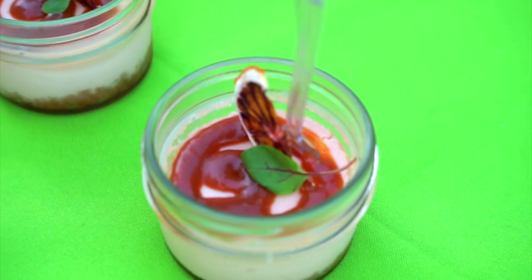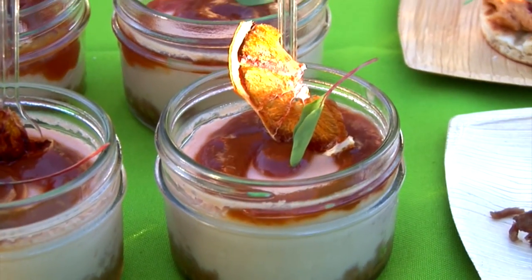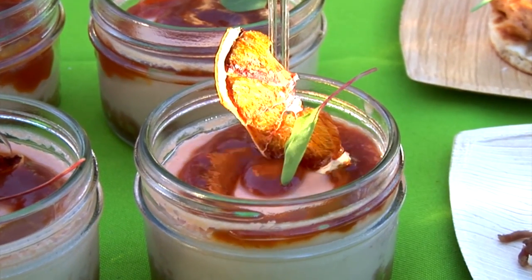The sweet dish is a blood orange lavender cheesecake with a carrot caramel on top. Blood orange chip, just a little accent with a micro garnish.